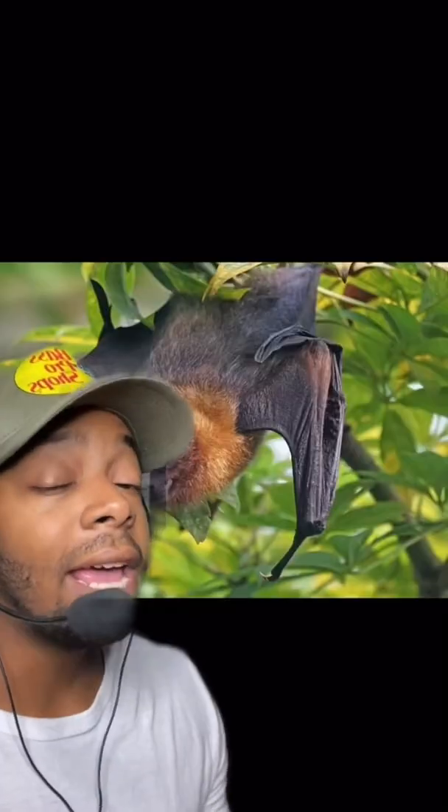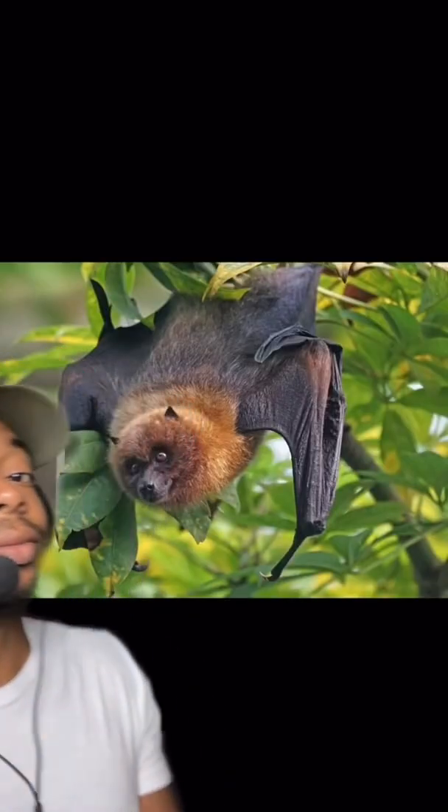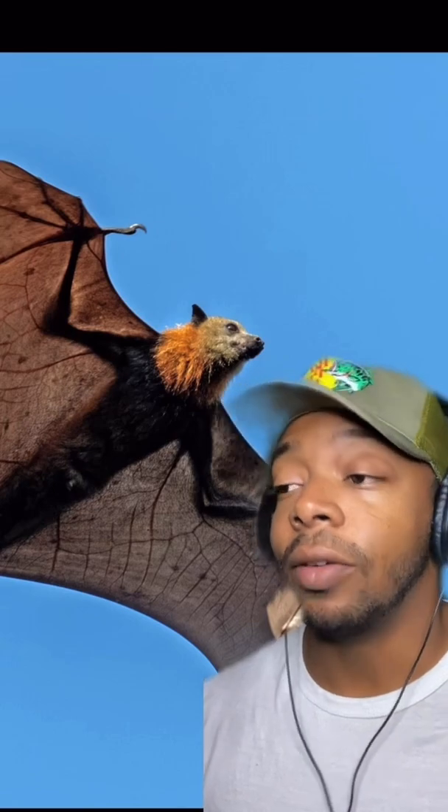That nightmare on a stick is actually a golden crown flying fox — the largest bat in the world. These oversized bats have a wingspan of five foot six, which is basically the same height as me. They get the name 'flying fox' because, well, yeah. They can be found in South Asia, Africa, some oceanic islands, India, and of course Australia. They don't run alone — sometimes they roll in packs of 200,000.